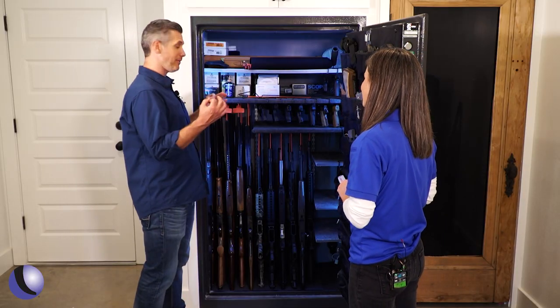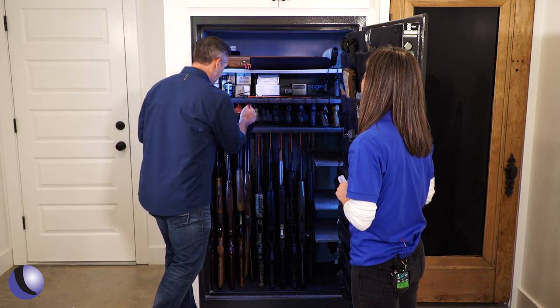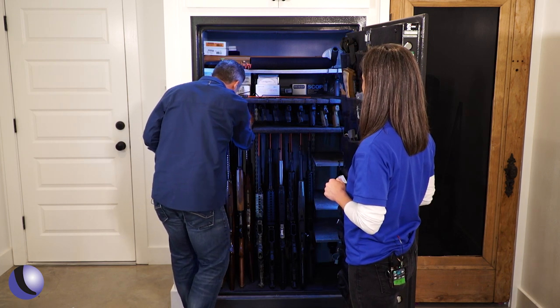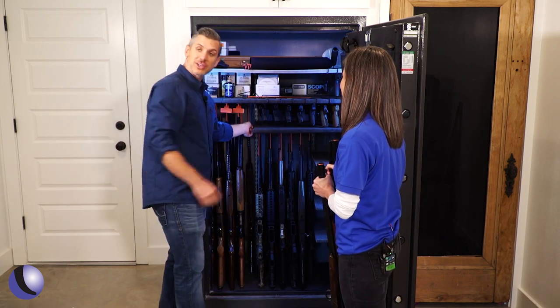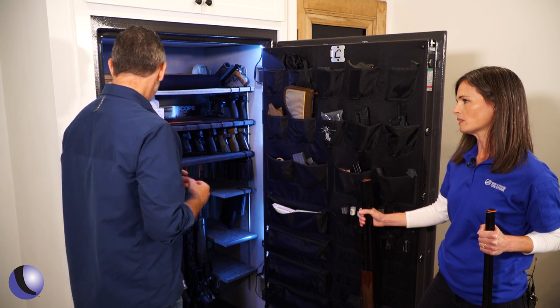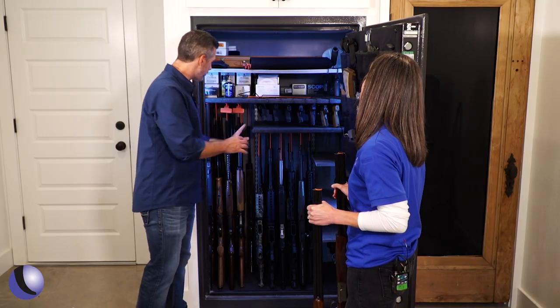You mentioned guns in the back you haven't seen in years. Now, if you want to get to a gun in the back, all you have to do is take out one gun, then a second gun — without banging them into each other — and now you can reach that gun. So much easier! Accessibility is definitely a huge benefit of the rifle rods.